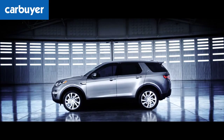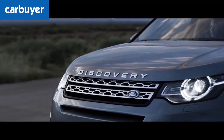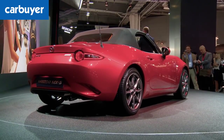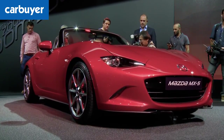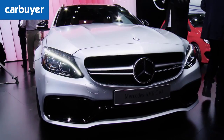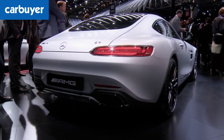L is also for the Land Rover Discovery Sport. It's posher than a Freelander, has seven seats, yet is actually slightly smaller on the outside than a BMW X3. M is for the Mazda MX-5. The fourth-generation version of the world's favourite roadster is promised to be the best to drive yet. M is also for the facelifted Mercedes B-Class, the C63 AMG Saloon which has up to 503 brake horsepower, and the new AMG GT Sports Coupe.